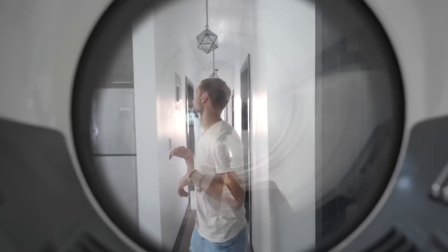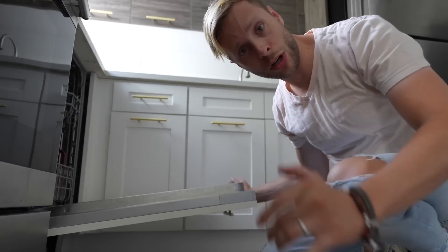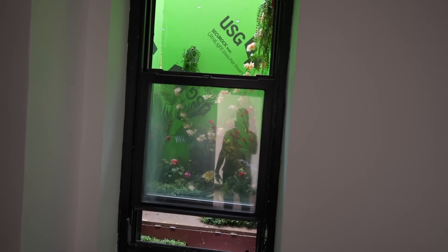Real washer, real dryer — not a combo. That's a full-size dishwasher. And look at that — that's a skylight, so this isn't even an exterior window. It's like a shaftway window. That is interesting.